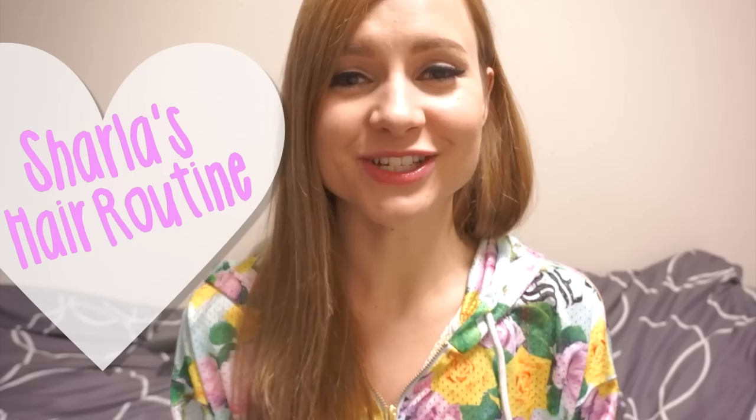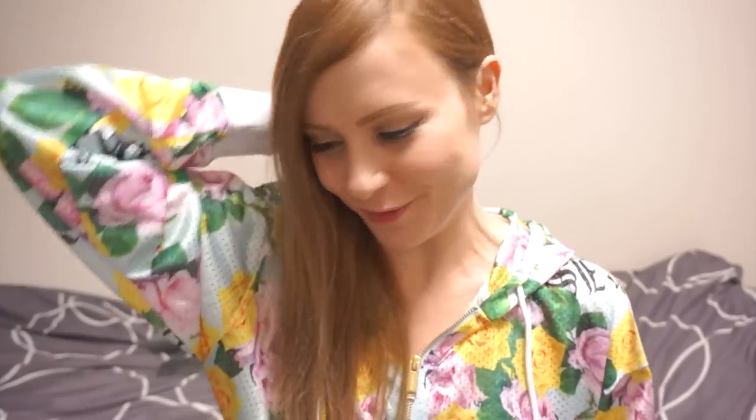Hey guys, so I finally have a chance to share my hair routine with you today. My hair was looking decent today, so I thought it would be a good day to film this. I have a new shampoo set that I've been using and I feel like it's made my hair a lot healthier looking. You can't really make your hair any healthier once you've damaged it, but I think it's made my hair a lot smoother, shinier, and healthy looking.